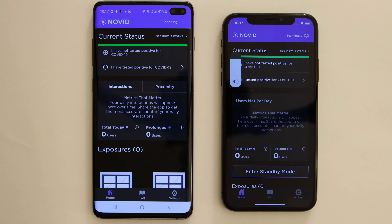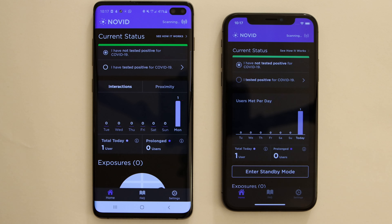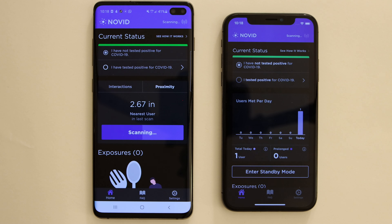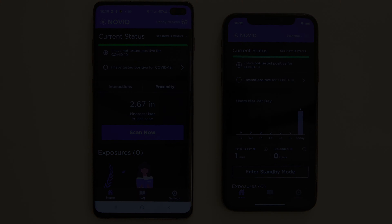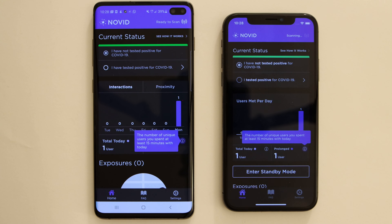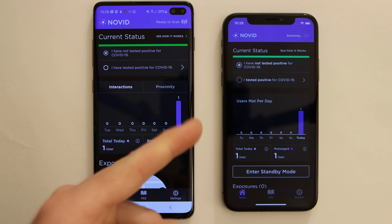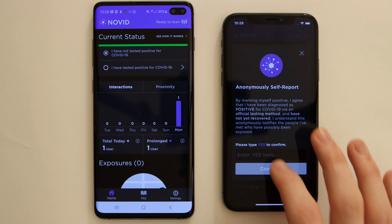The dashboard is the heart of Novid. This is where information like the number of interactions you're having per day as well as your exposures is listed, and you can change your status from testing positive to testing negative or recovering. We have zero exposures and zero interactions — that's about to change as you see right here. These phones just communicated ultrasonically. We couldn't hear it, but they could. Novid calculated that it was 2.67 inches away from the iPhone on the right. On this chart, you can see that the two interactions moved to a darker purple, which means it is now a prolonged interaction — what the CDC considers a potential exposure because these two people have interacted for more than 15 minutes within close proximity.